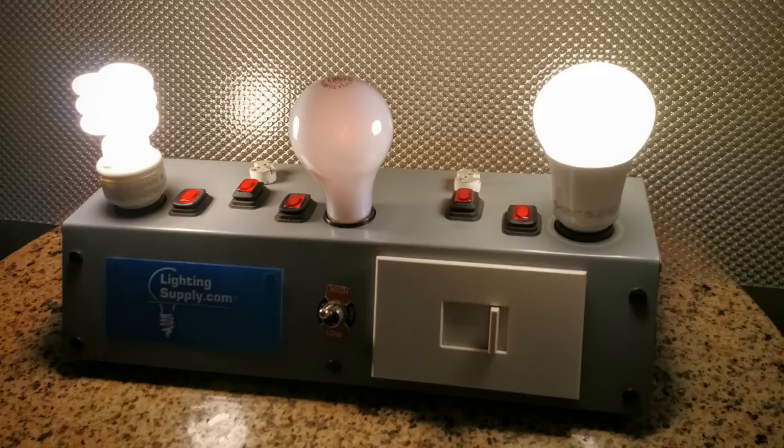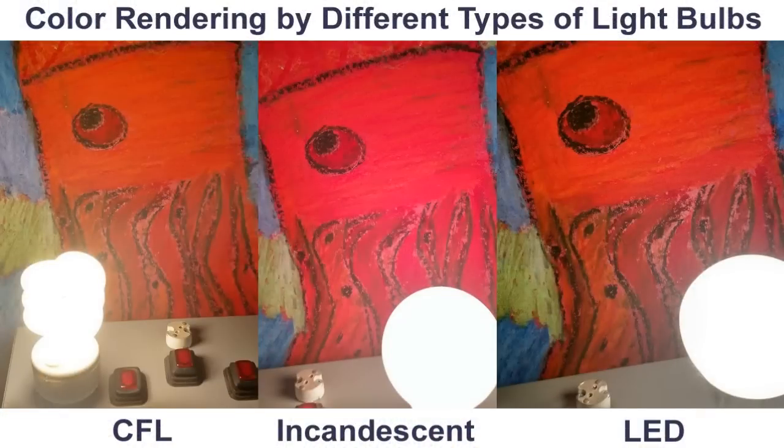Take a look at how these three bulbs render colors. The incandescent bulb does a nice job of pulling out more reds, but the LED provides more vivid blues and greens. The CFL provides the most faded colors overall. This shows why today's color rendering index, or CRI, which gives almost a perfect rating to incandescents and only a good rating to both CFLs and LEDs, may not tell you the whole story about how well a particular lamp renders colors.